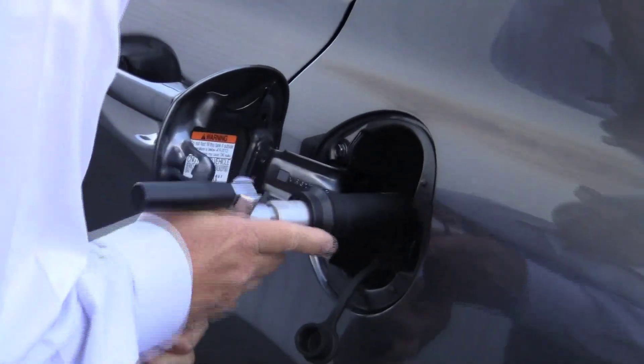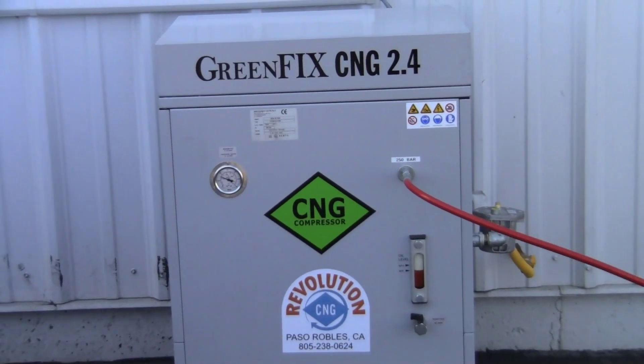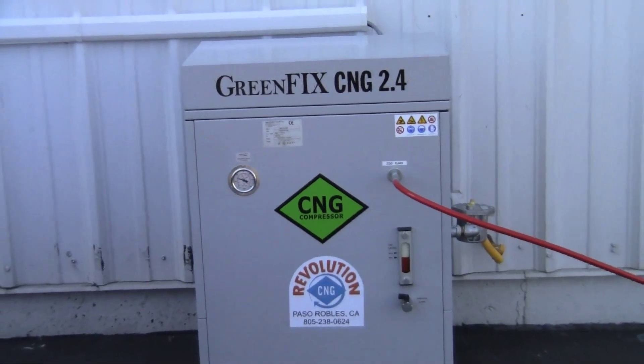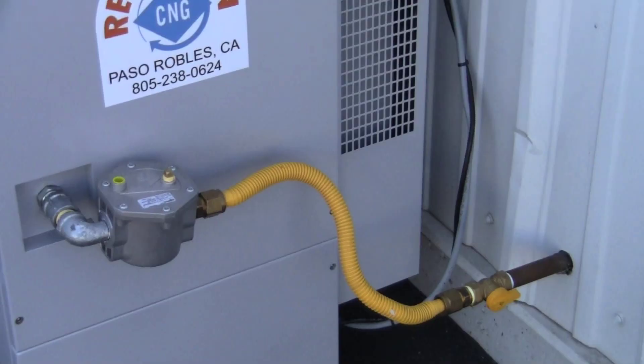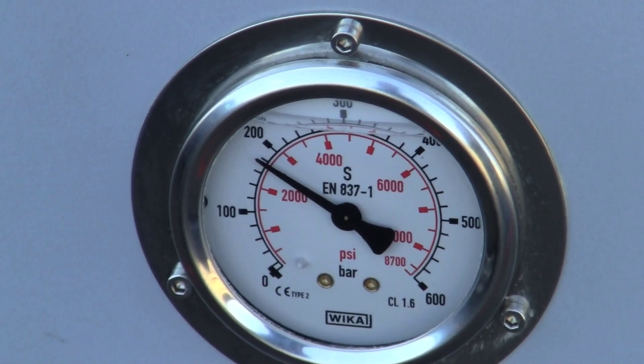It's about an alternative fuel, and it's about being much cheaper than gas. The new Honda Civic GX is now available for sale at Sunset Honda. They partnered with local company Revolution CNG to install a pump that will fill the cars with natural gas. It compresses on-site, drawing the natural gas from a normal line. Any GX brought into the dealership for servicing will receive a complete refill, courtesy of Sunset Honda.